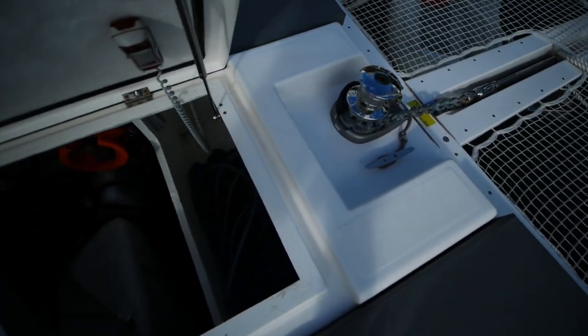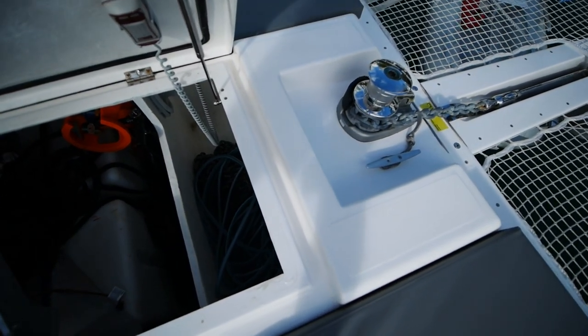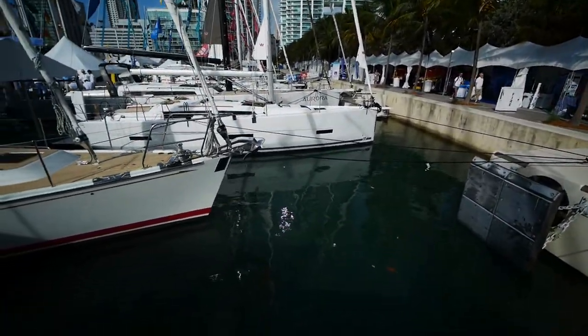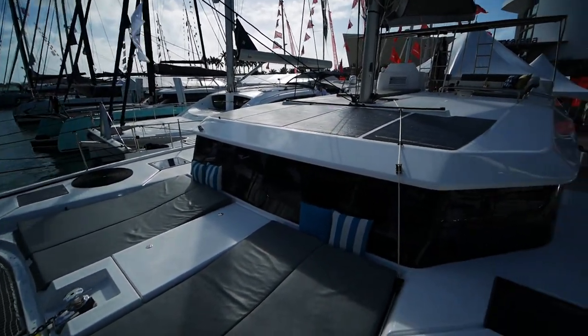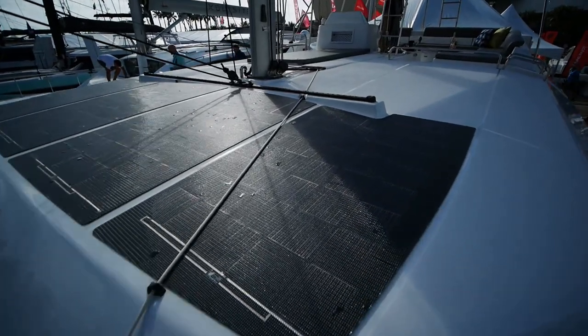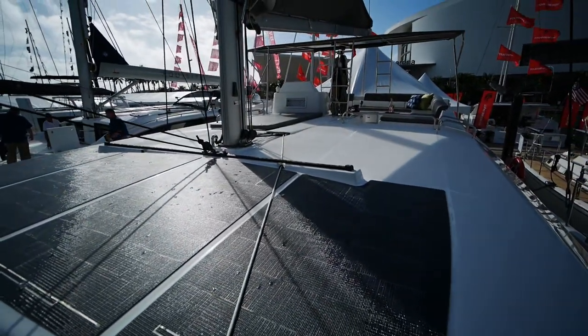You've got your chain locker and windlass in here. Your tankage and water tank as well. You've got bow seats on either side. Looking at the lines of this boat, it kind of reminds me of a cross between Peugeot and Lagoon in terms of coach roof styling. You've got four sets of walkable solar panels — flat solar panels, not a glass type. And a self-tacking jib.